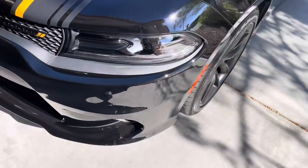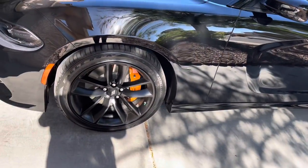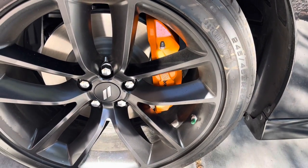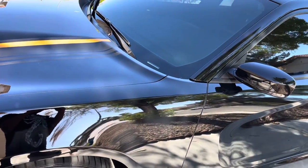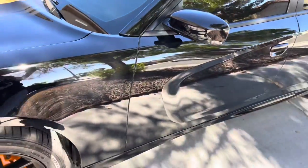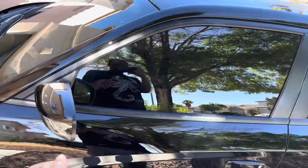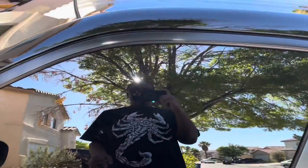Everything's blacked out — you have the black rims, and they put the orange Brembo brakes on it. That's a nice addition. Brembos on the V6 are probably more cosmetic, but at least it's got some good stopping power. The side windows are 20% — I just did 20% for the rest. I don't like my tint to be too dark, but 20% is cool.